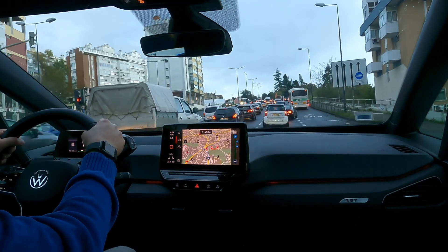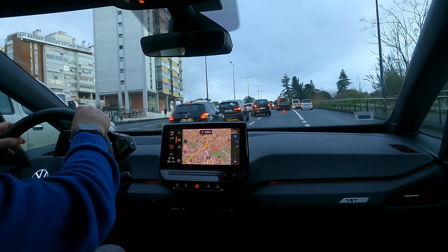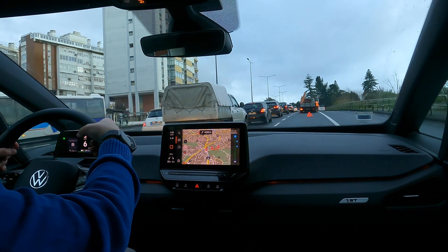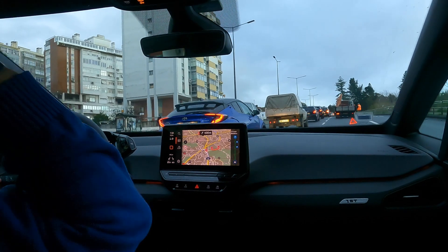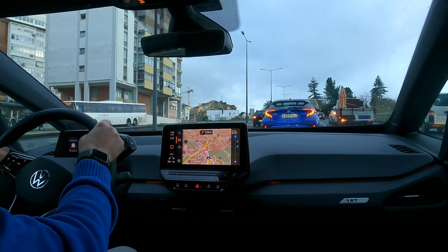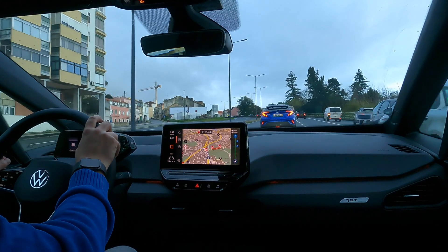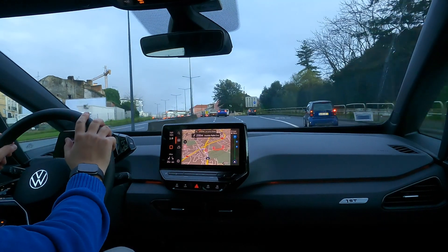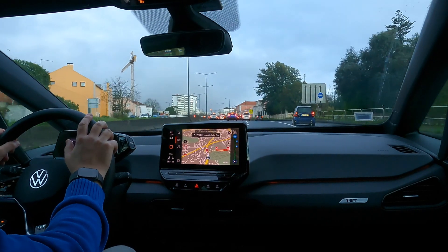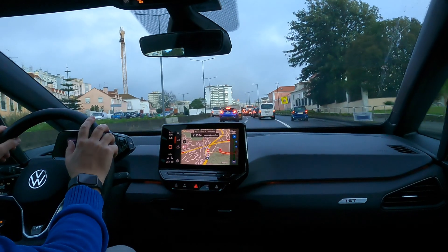There seems to be a problem here. Typical of a commute to Lisbon — you often get traffic jams and things. But because there's not much traffic today, this one is not too bad. Somebody let me in — that was nice. It seems to be an accident, which is very common on commutes to Lisbon. Please turn slight right at the traffic light and continue to follow Avenida Padre Cruz, then turn left.